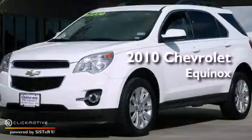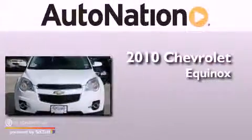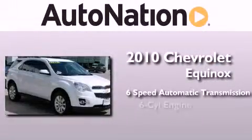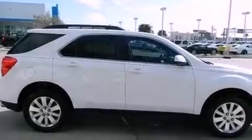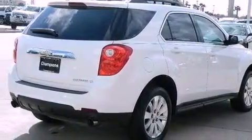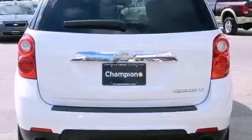This is a certified pre-owned 2010 Chevrolet Equinox. This crossover has a 6-speed automatic transmission and a V6. Its top features include a navigation system, Bluetooth cell phone integration, a rearview camera, traction control and stability control systems, a premium audio system, XM satellite radio, aluminum wheels, and a tire pressure monitoring system.